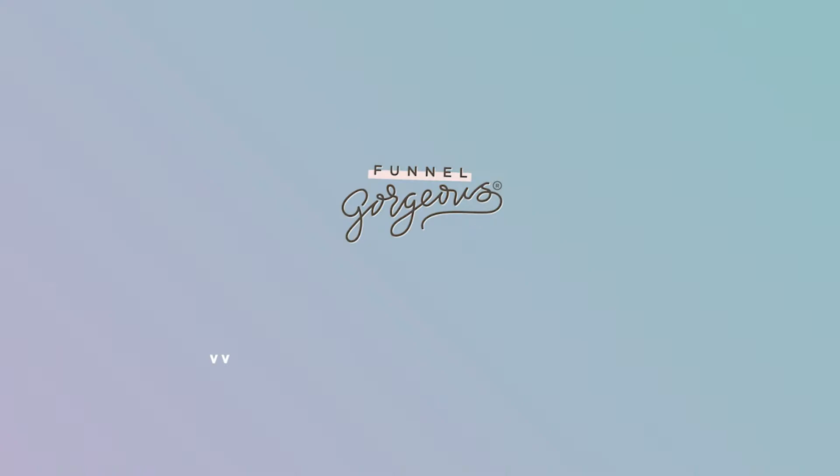Hey there, this is Amber with Team Funnel Gorgeous. Today we're going to be talking about what in the world is SMTP and how do I know which SMTP service to choose? If you've ever wondered about either of these questions, go ahead and check out the rest of this video to find out.